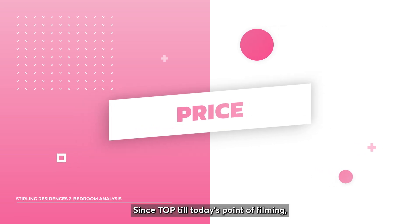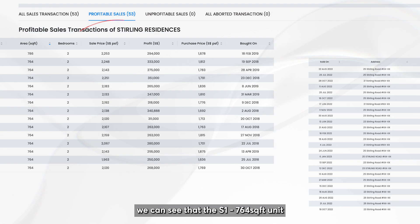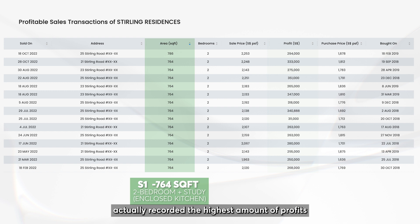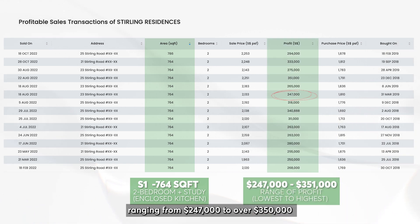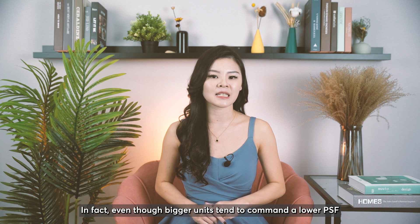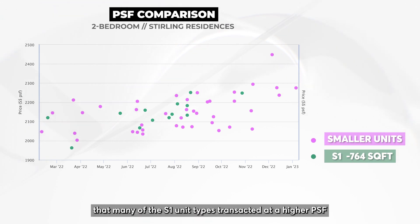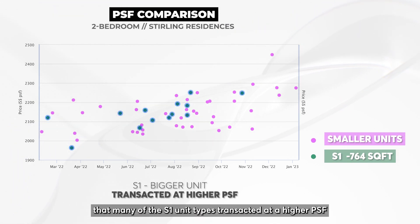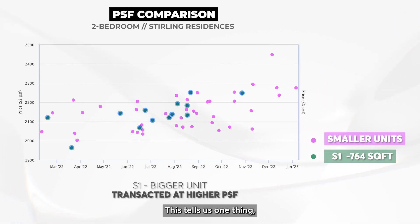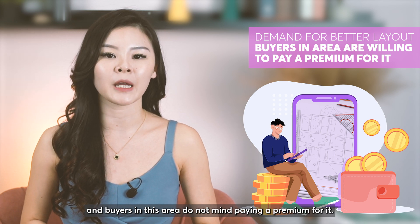Since TOP till today's point of filming, there have been 53 recorded transactions. The S1 764 square feet unit actually recorded the highest amount of profits, ranging from $247,000 to over $350,000. Even though bigger units tend to command a lower PSF compared to smaller units, many of the S1 unit types transacted at a higher PSF than the smaller units. This tells us that there is a demand for better layout, and buyers in this area do not mind paying a premium for it.